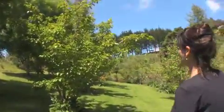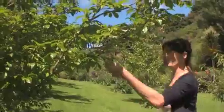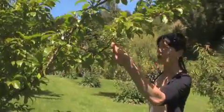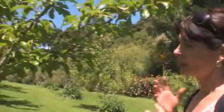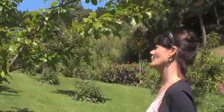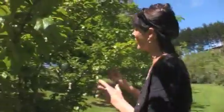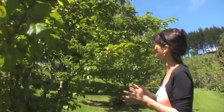Over here we have a Louisa plum, and I've just realised it's lost an awful lot of fruit, which is a real shame — it was laden. Louisa is a fantastic plum; they have a nice yellow inside and they're just delicious. The thing that's really great about them is they almost don't need any pruning — they seem to maintain their shape.